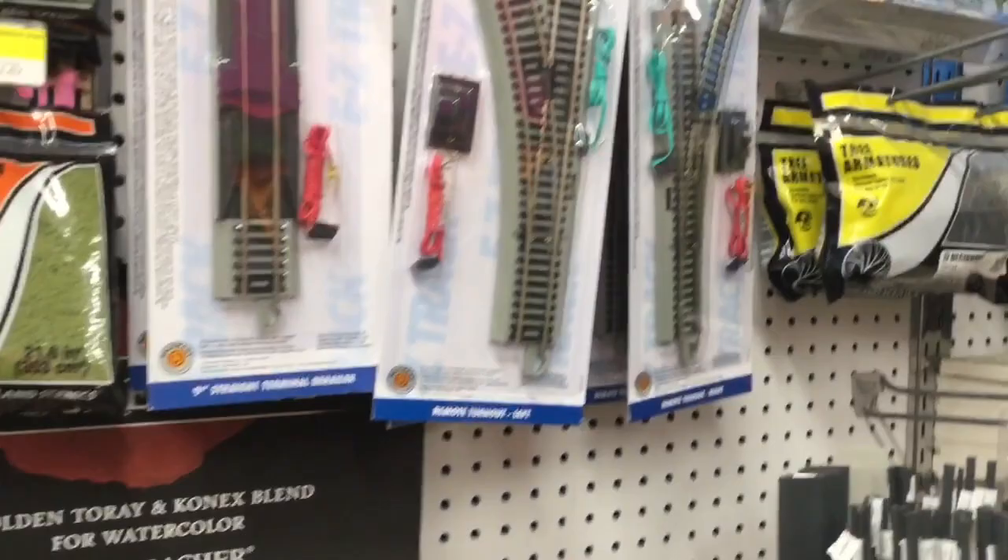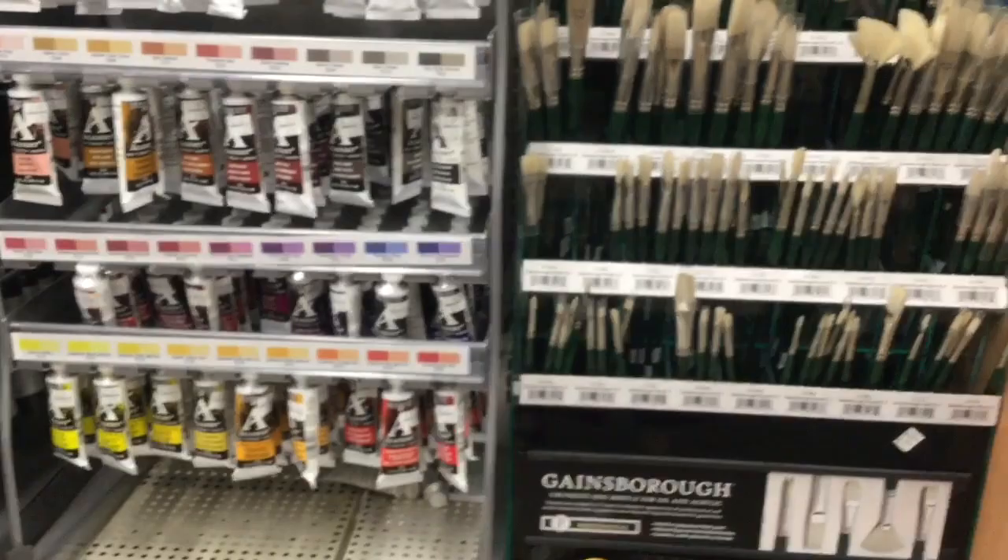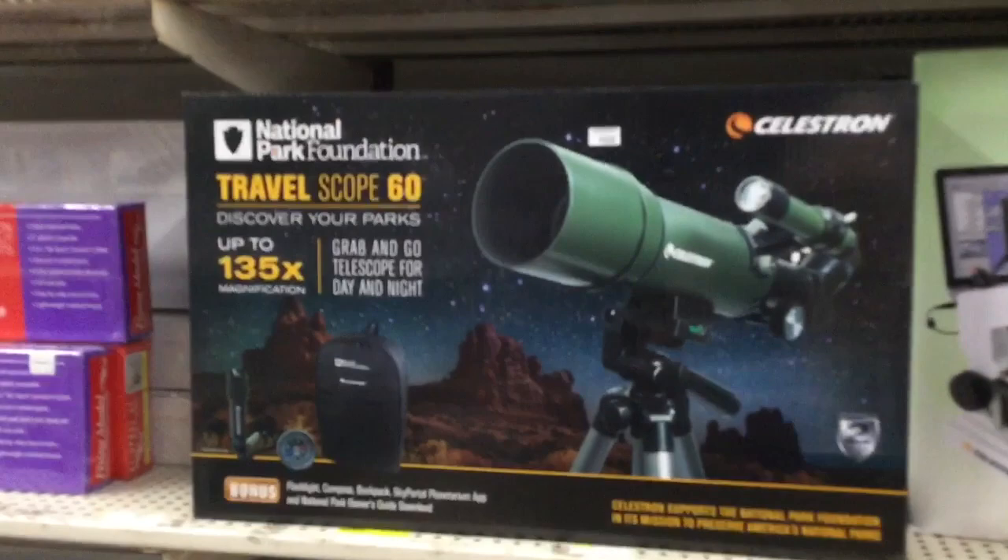You can even find miniature railroad train sets here. They also have Grumbacher oil paints — not surprising, because up here in Kerrville it's an area that attracts a lot of artists, with many galleries and artists. And if you're looking for a telescope or a microscope and you're the scientific type, you'll find both here on aisle number seven.